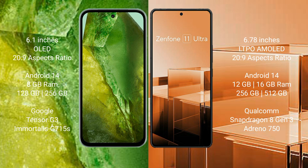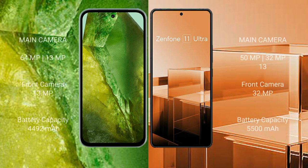Google Pixel 8a features a dual rear camera setup with 64 megapixels plus 13 megapixels, and a 13-megapixel front camera. Asus Zenfone 11 Ultra features a dual rear camera setup with 15 megapixels plus 32 megapixels, and a 32-megapixel front camera.